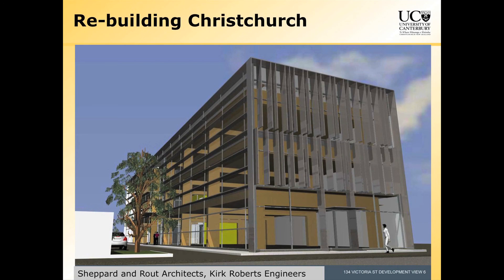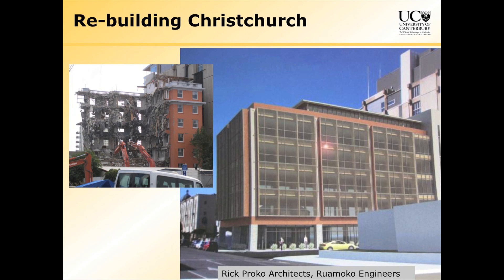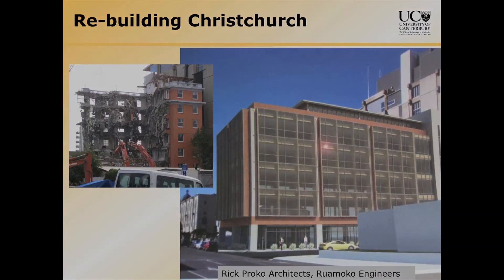As far as rebuilding Christchurch is concerned, there are some interesting jobs coming on. This one is just around the corner in Victoria Street — Jasper and Jade are designing that. It's a pre-stressed timber building, the kind we've been talking about. This is interesting because it's the old St. Elmo Courts — when I was a consulting engineer my office was on the second floor, but it's gone now. This is Rick Proko's new artist's impression of the new one, and it's going to be base isolated and also have some pre-stressed timber components — a mixed hybrid building with timber and concrete.